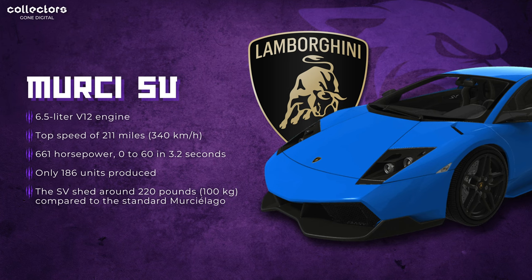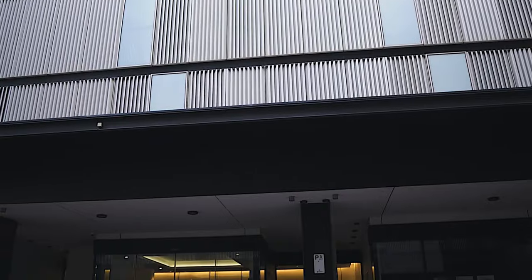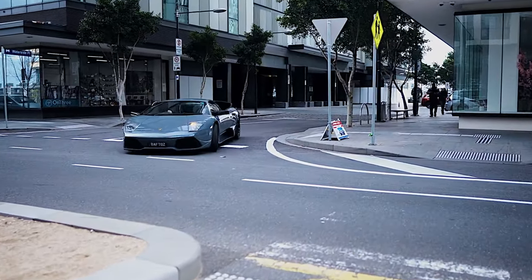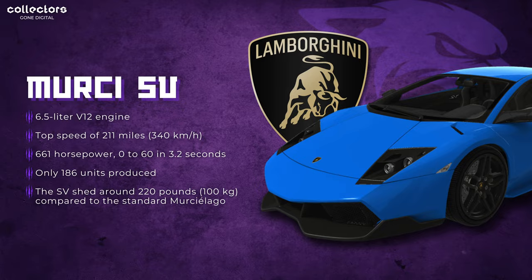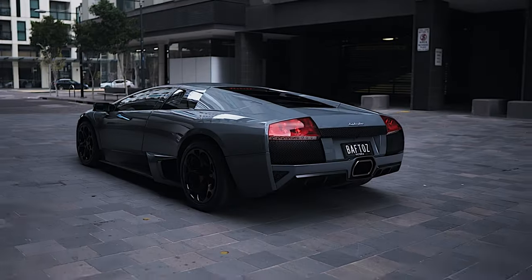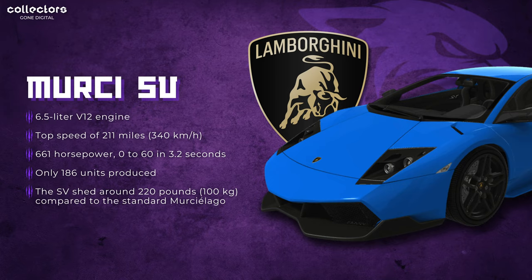Coming in as the second fastest vehicle on VV right now, we have the Lamborghini Murcielago EVO SV — an absolute monster. It's a 6.5-liter V12 engine offered in front and rear wheel drive models, with a top speed of 211 miles per hour, or 340 kilometers per hour, 661 horsepower, and 0 to 60 in 3.2 seconds. It has a faster top speed than the Huracan EVO but a slower 0-to-60 by 0.2 seconds. During its production run, 186 units were made. This SV racing version shed around 220 pounds, or 100 kilograms, compared to the standard Murcielago — achieved using carbon fiber.